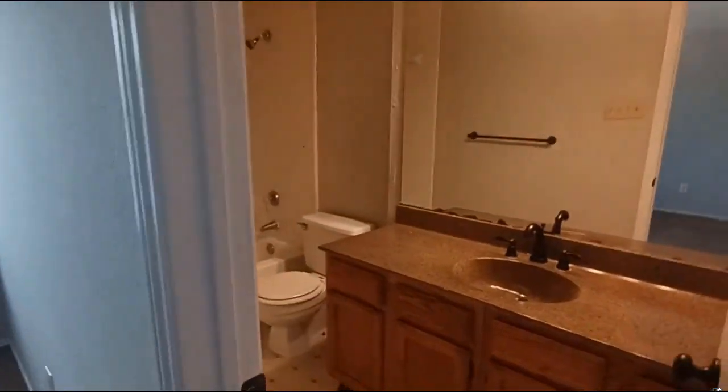This is the master, and it also has a walk-in closet.